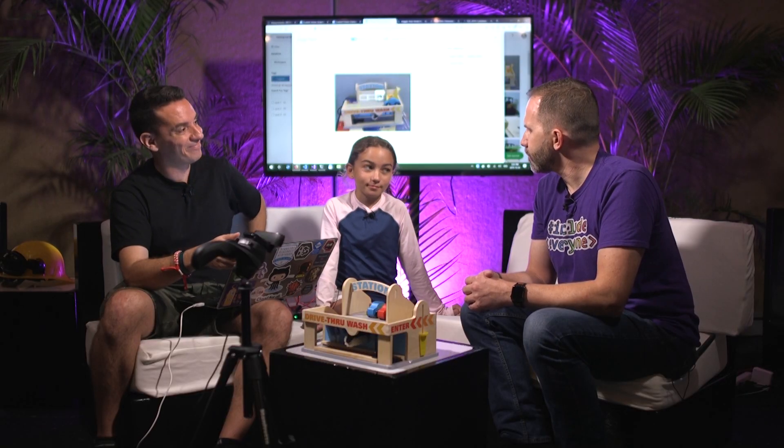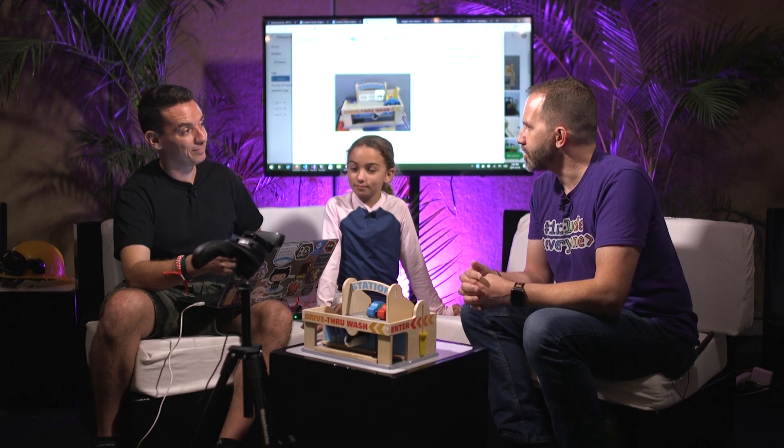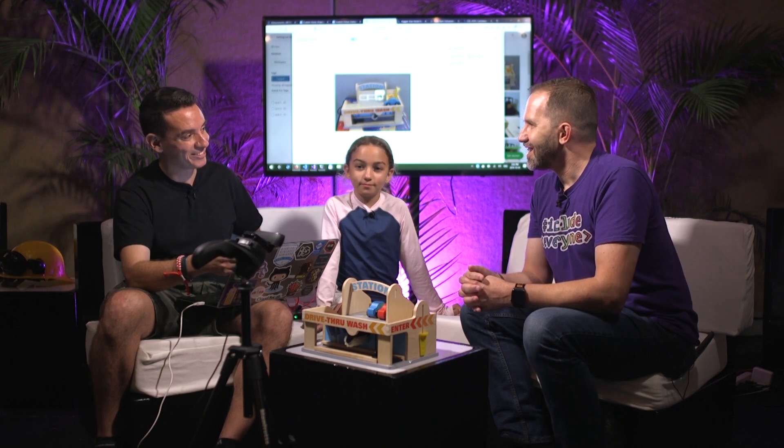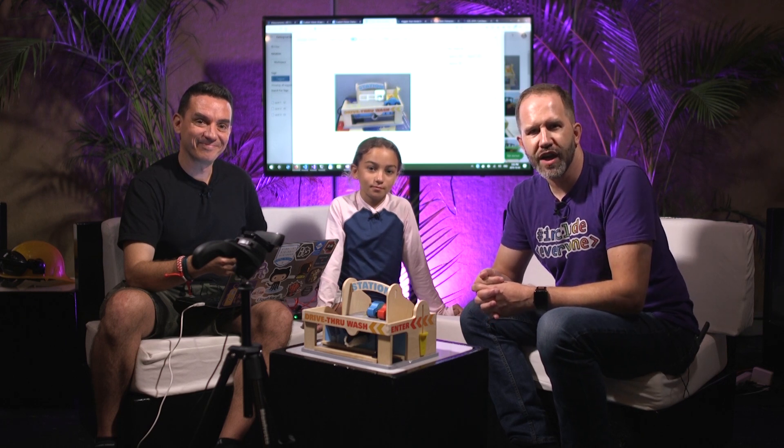Very cool. Well, thank you very much, Martina, for showing me this, and thank you, Bruno, for helping Martina with the demonstration. Thanks, Scott. All right, we're having all kinds of fun at the CDC. You should come down to the Caribbean and check out the Dominican Republic.